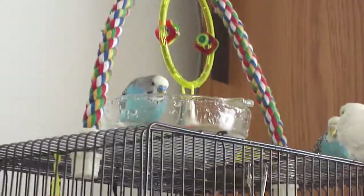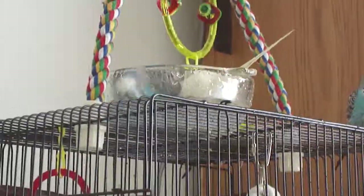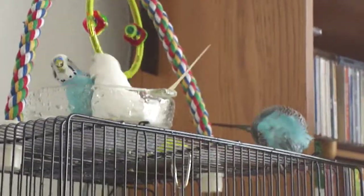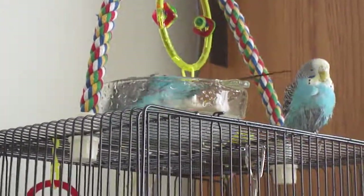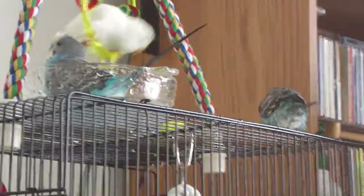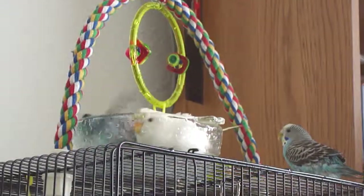Emerald's the only one not joining in the fun. We'll see — maybe she'll warm up to it tomorrow. That is just adorable. They're having a water fight. You guys are cute.